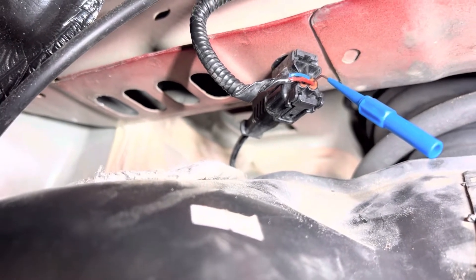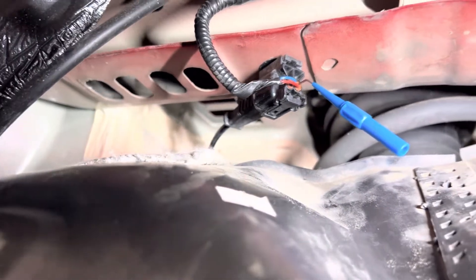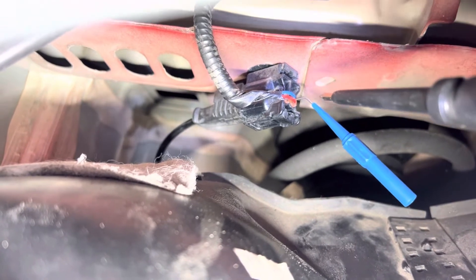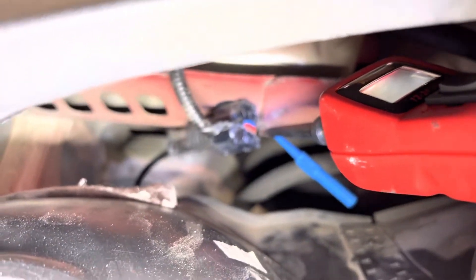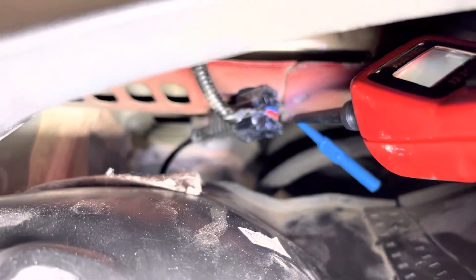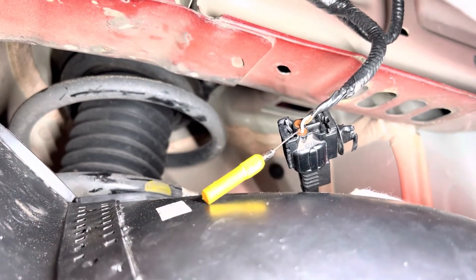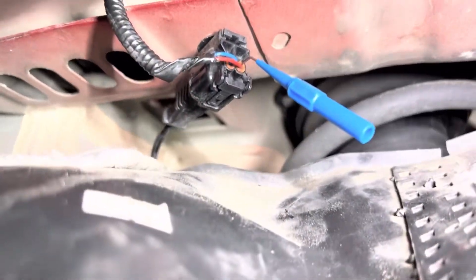I decided to check the passenger side too. The red wire right there is supposed to be a signal coming from the HECU, and it's supposed to be grounded right now. I'm using my power probe — and I'm getting ground there. So we're back to the driver's side and we verified that we're not getting ground from the HECU on this side. But on the passenger side, I'm getting solid ground.